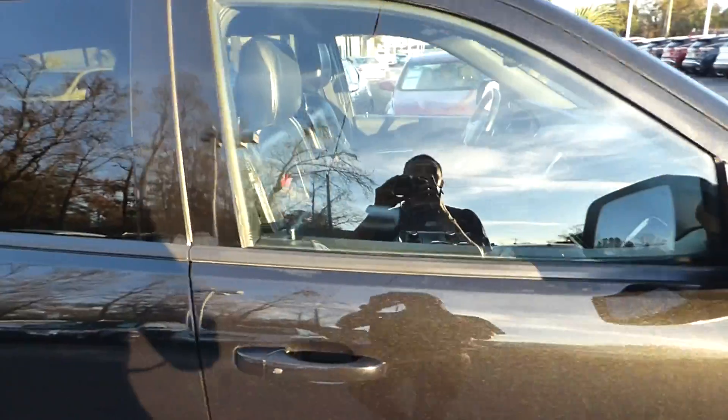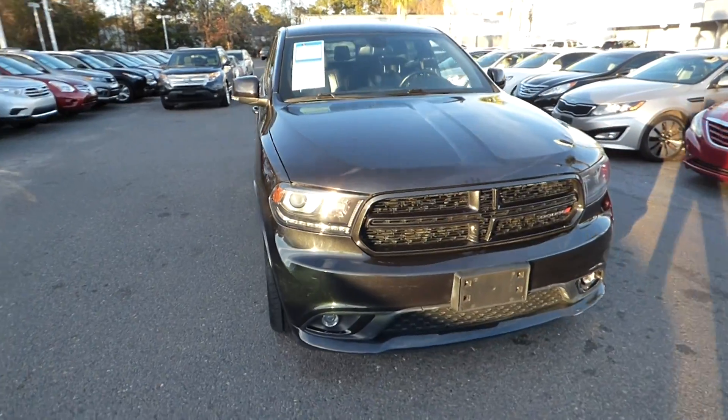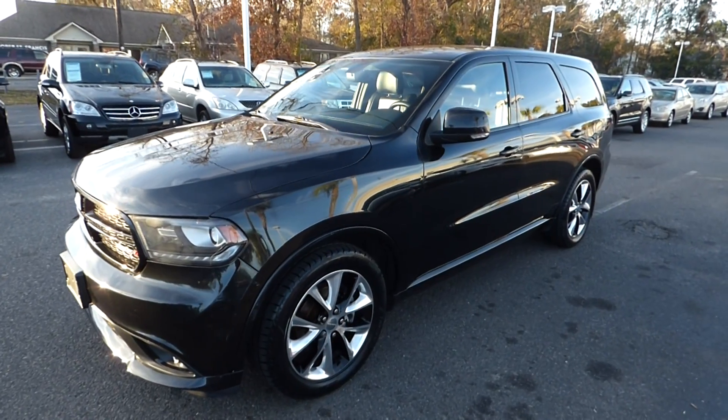For more information on this vehicle, visit us online at charlestonnessan.com, or call us here at the dealership at 843-571-2810, or come check it out in person here at Charleston Nissan on Savannah Highway.